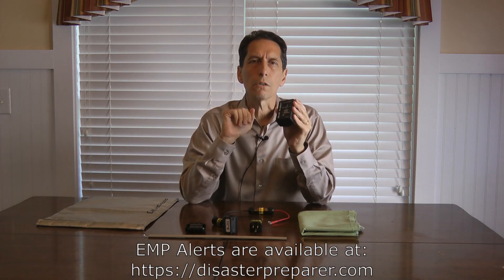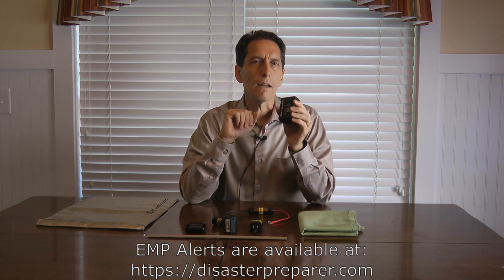Finally, I want to suggest getting a device that will help you detect when an EMP has actually occurred. An EMP detonates way high in the atmosphere, so you won't hear or see it — you might only notice things not working properly, and by then the E3 event could already be damaging things in your home. So you'd like to know as soon as the E1 and E2 occur. That's what the EMP Alert does — it has multiple functions and is pretty clever.